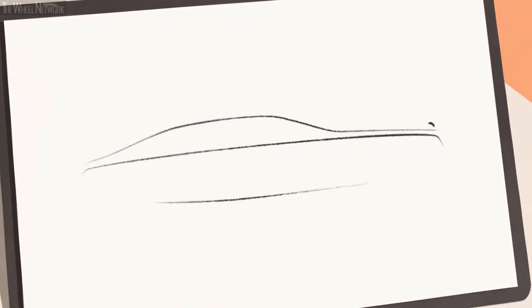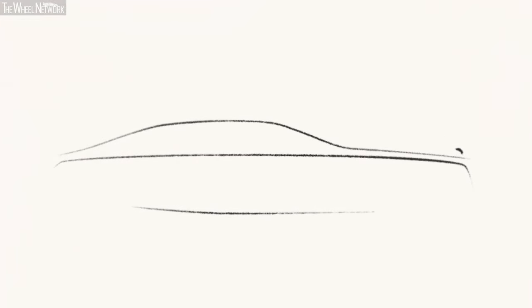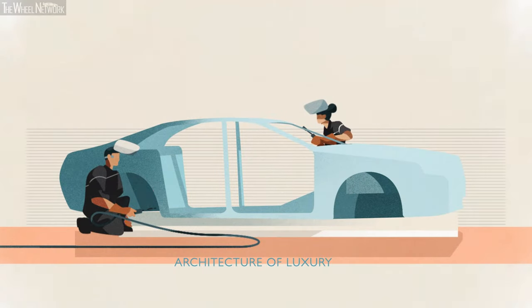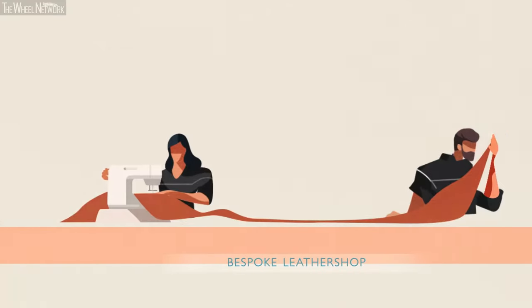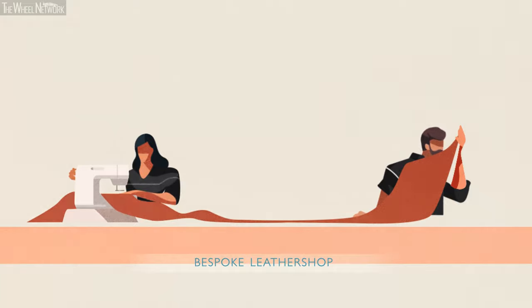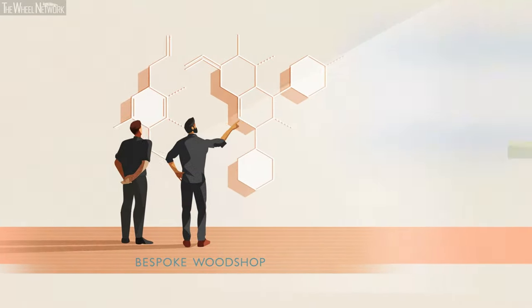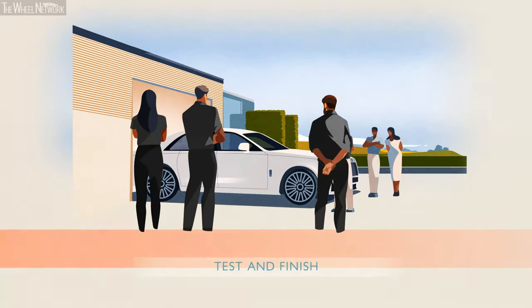And along the way, we discovered that creating perfect simplicity is really, really complex. To achieve it on New Ghost, we had to take huge steps, such as hand-welding aluminium bodies and sewing incredibly long, perfectly straight stitch lines. We had to find futuristic new materials. And to complement this, our engineers completely reconfigured our Rolls-Royce architecture.